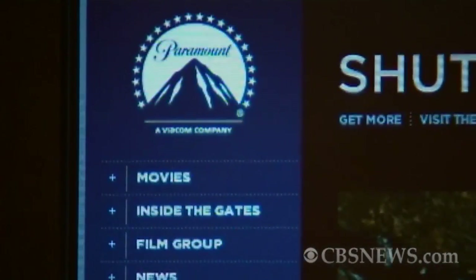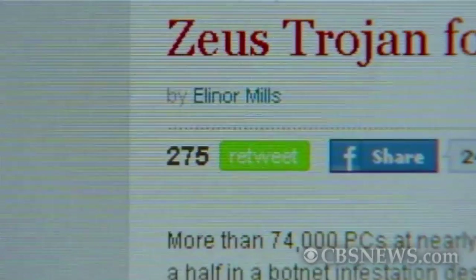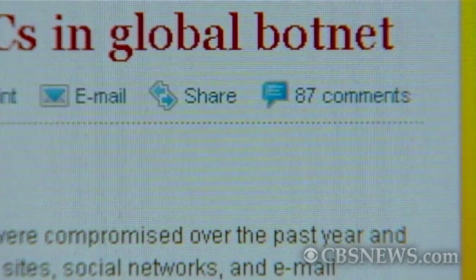More than 2,000 major companies like Paramount Pictures and pharmaceutical giant Merck have been hacked. And your computer might have helped the criminals break in. Increasingly, hackers are using so-called botnets to help them break into computers and companies.